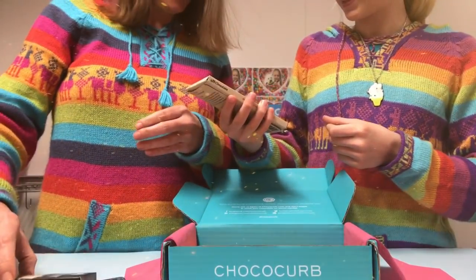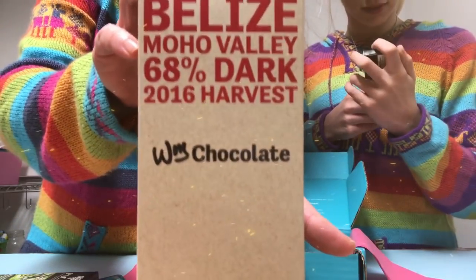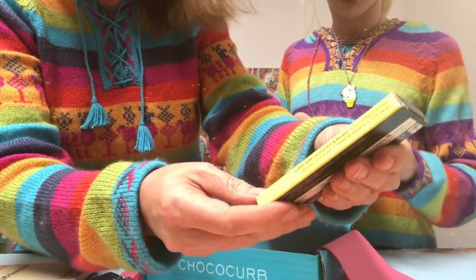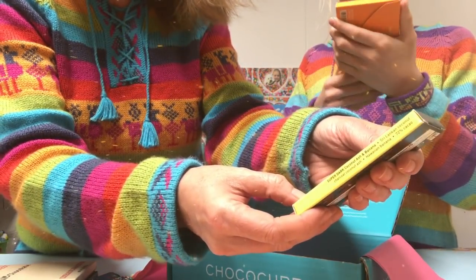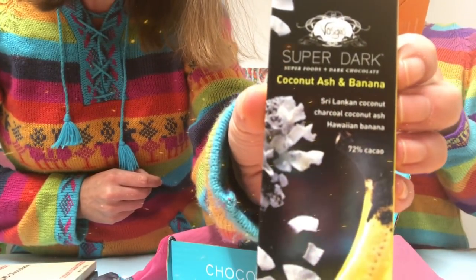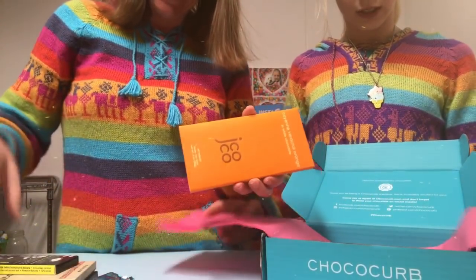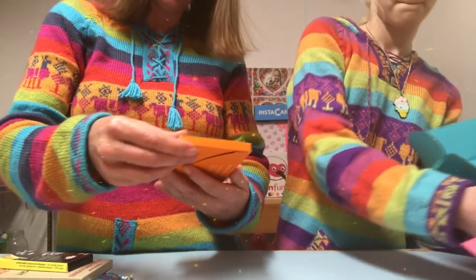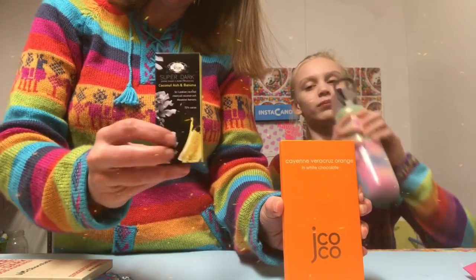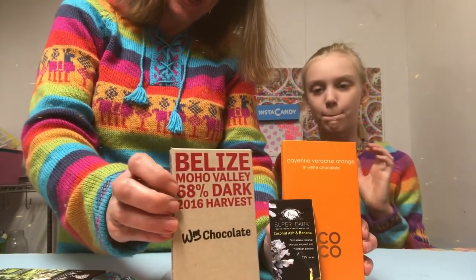This is Pacari premium organic chocolate, 'from tree to bar' — lemon verbena. Interesting! I love the smell. This one is from Belize, and it's 68% dark — I will like that one. And there's also coconut ash and banana, which is interesting — Sri Lankan coconut charcoal, coconut ash, Hawaiian banana. Super dark superfoods! And dark chocolate cayenne Veracruz orange and white chocolate. I love that color — that sounds delicious!